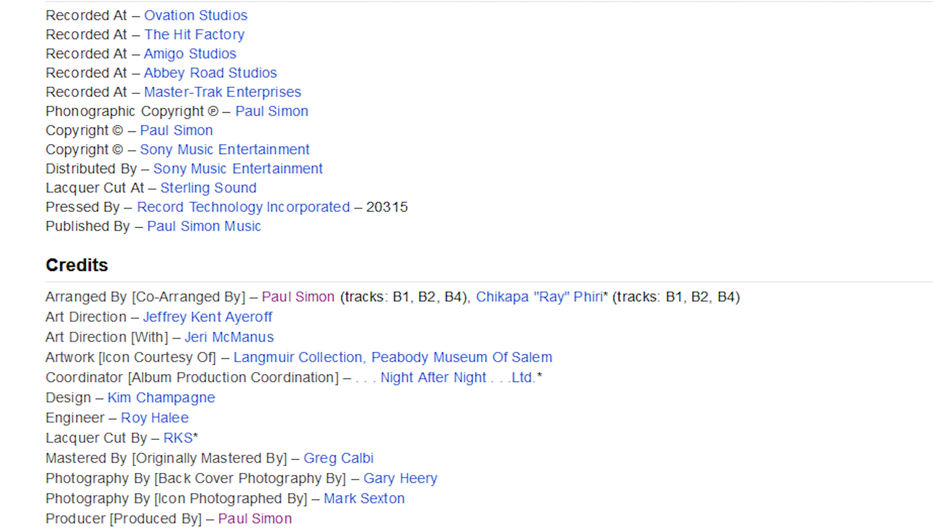As far as some of the credits on this album, the lacquer was cut at Sterling Sound by Ryan K. Smith, and it was pressed by RTI.